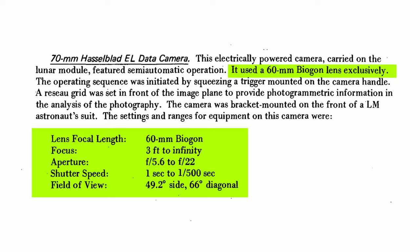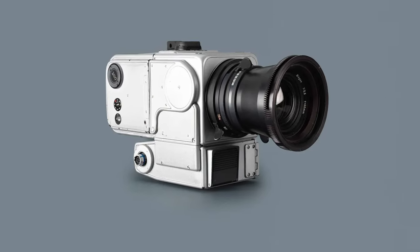The Zeiss Biogon 60mm f5.6 lens was the lens of choice to document the lunar surface and was mounted to Neil Armstrong's chest. This lens was specifically engineered and designed for NASA for this specific need, but would later be available to the public. So if you like history and photography, you could go out and buy a Hasselblad 500 series camera and the Zeiss 60mm lens, and you'd have a combination that went to the moon.